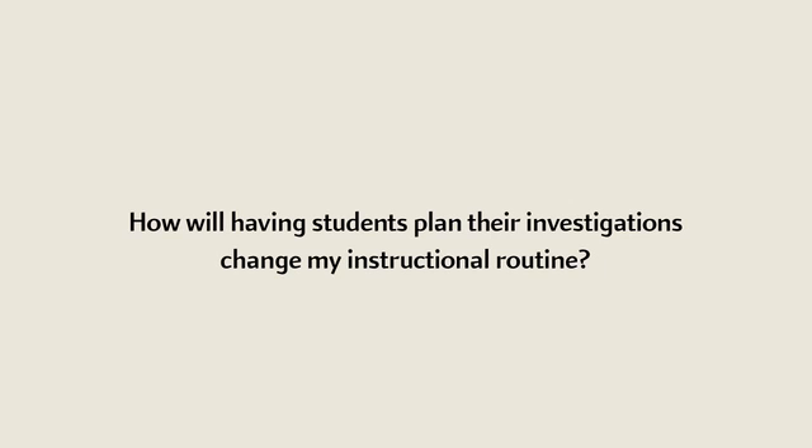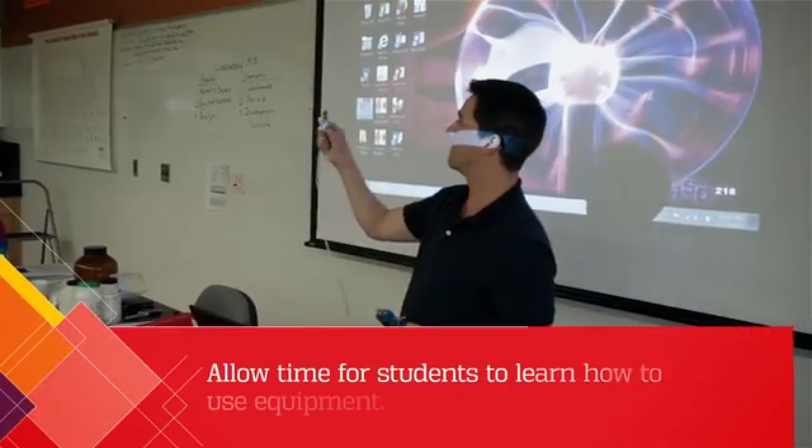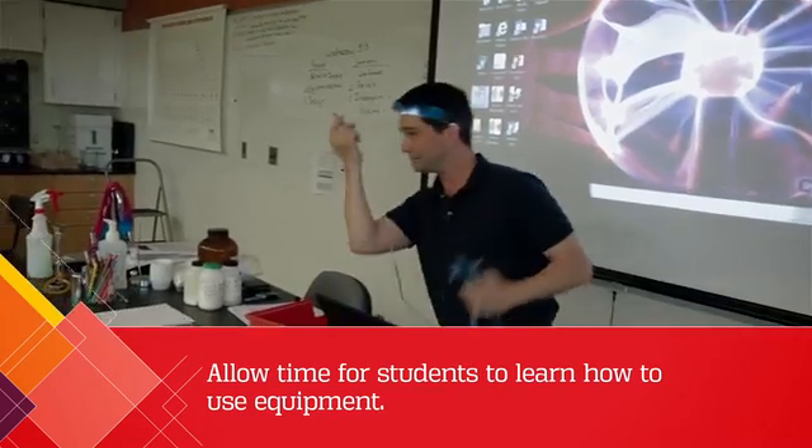This process takes much longer. I could do a cookbook lab in 50 minutes at the high school level, but planning out the investigation could add an extra two or three days or even more to the process, especially if you've got some new ideas and maybe even some new equipment.